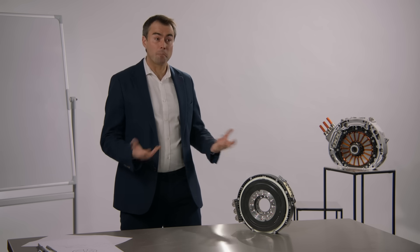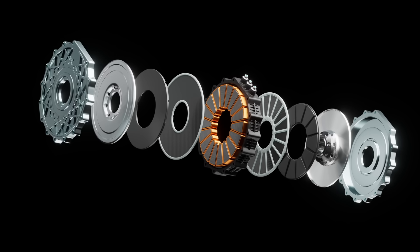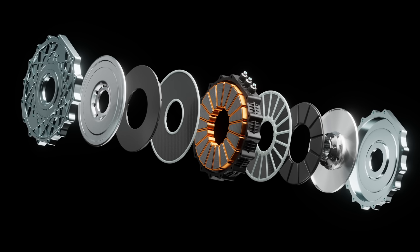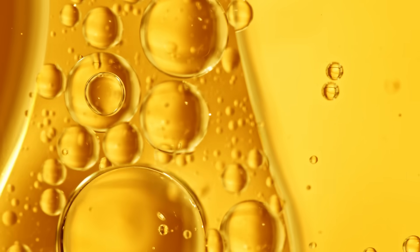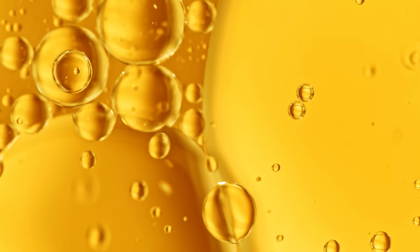YASA has never been in a position to copy anyone because no one else is making a machine like this in the market. One challenge Tim and the team needed to tackle was cooling. Similar to standard road brakes compared to drilled and vented discs, a radial flux motor can only be driven hard so many times because as the winding gets hot, resistance increases, reducing available power. The YASA axial flux motors feature direct oil cooling to every part of the winding, which gives a unique performance proposition.